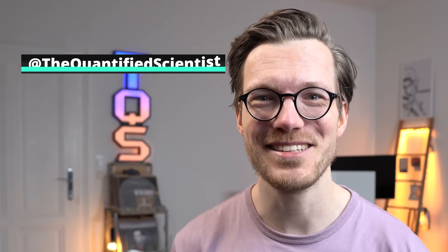If you want to see more detailed testing of wearables for heart rate, sleep, and GPS, check out my channel, The Quantified Scientist. Now, back to Lucas.